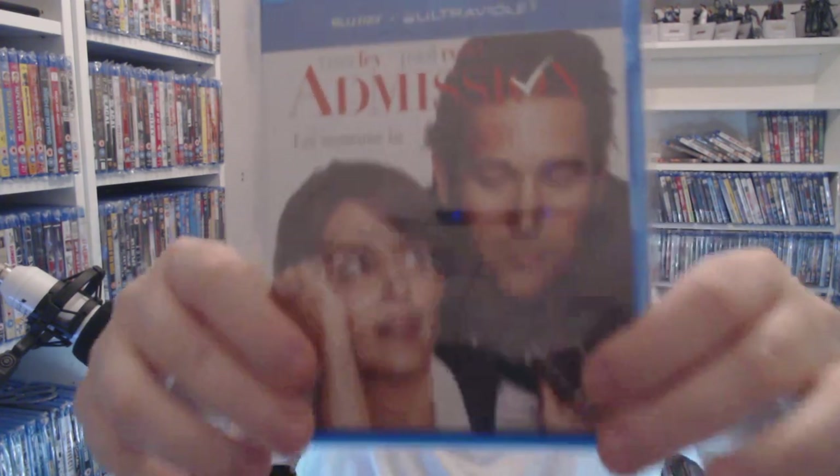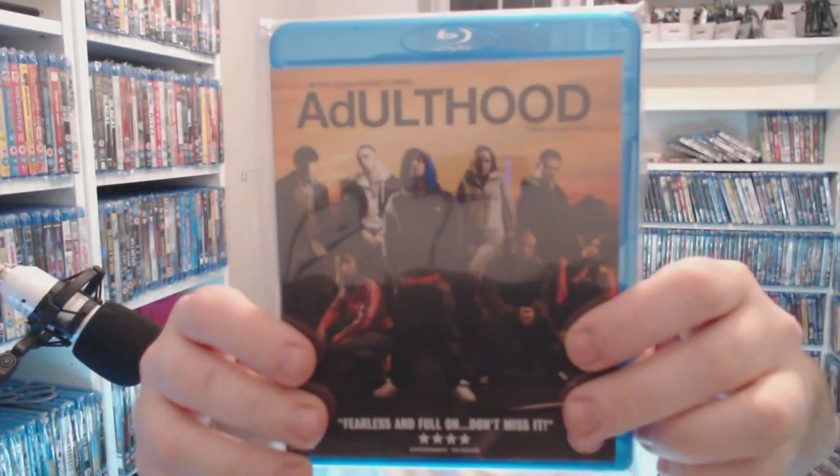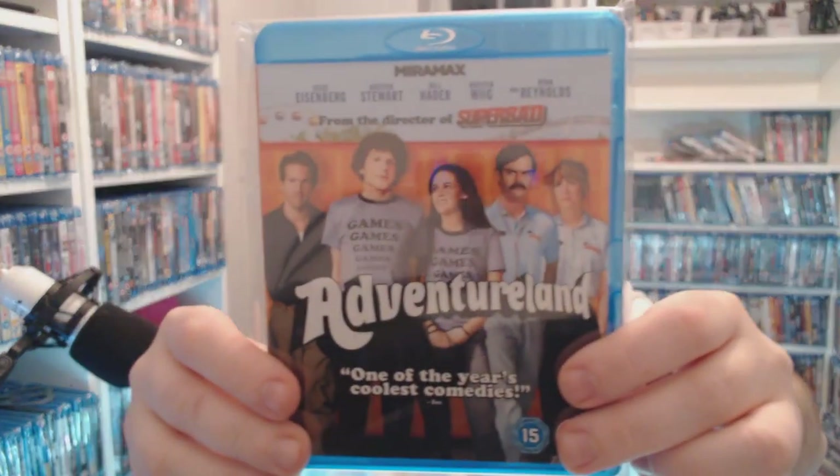I'll only mention if it's somewhere other than CEX, so if I don't mention it, assume it's CEX. We're looking at Admission next. Then we have Ant-Man himself — two pounds at CEX right now. Adulthood next — part of the trilogy — £2.50.